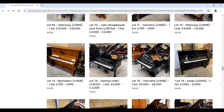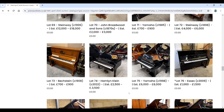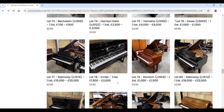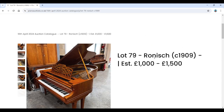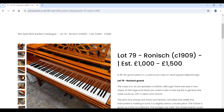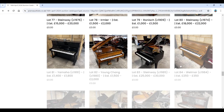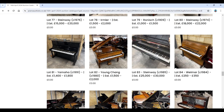There's a Yamaha upright, Steinway grand, Bechstein upright — semi-decorative — a Hamlin Klein grand, Yamaha grand, Essex upright, another Steinway grand, an Ermler upright, and a Rönisch grand from 1909 in a bright satinwood case. I have to say I'm not a fan of satinwood cases. Then a Steinway grand from 1974, Yamaha upright, Young Chang grand, and another Steinway grand from 1985, six foot two inch Model A.